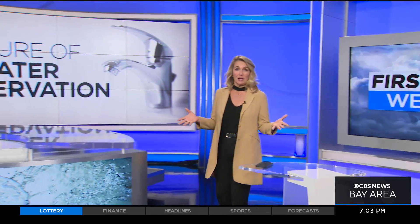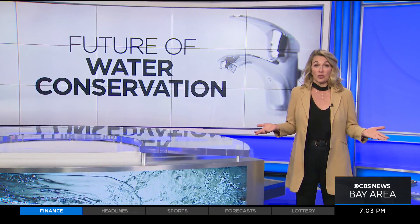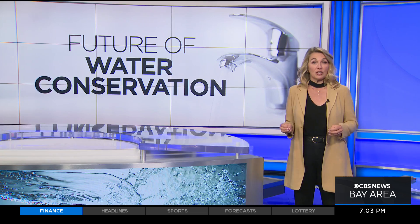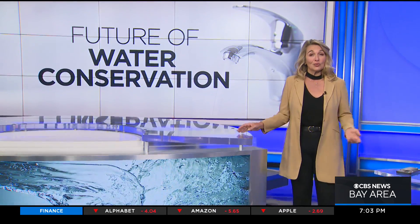For many, today's rain was simply a reminder of how dry things have been. It's changing attitudes about how we think about a resource that we once took for granted. Now KPIX 5's John Ramos shows us a new generation of buildings coming to San Francisco that reimagine how water is used.